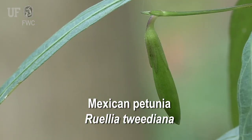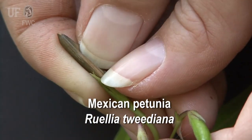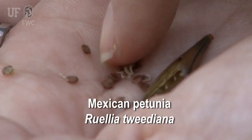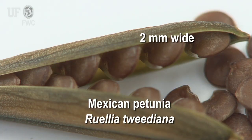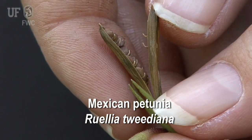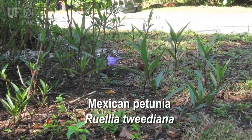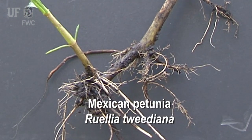Seed capsules are green and turn brown when ripe, are 2 to 2.5 centimeters long and cylindrical, producing an average of 20 seeds per capsule. The seeds are brown and about 2 millimeters wide. The primary dispersal mechanism is by seeds — seed capsules of Ruellia tweediana are explosively dehiscent, resulting in seed dispersal distances of 2.5 to 3 meters from the parent plant. It also spreads vegetatively by rhizomes, creating dense stands.